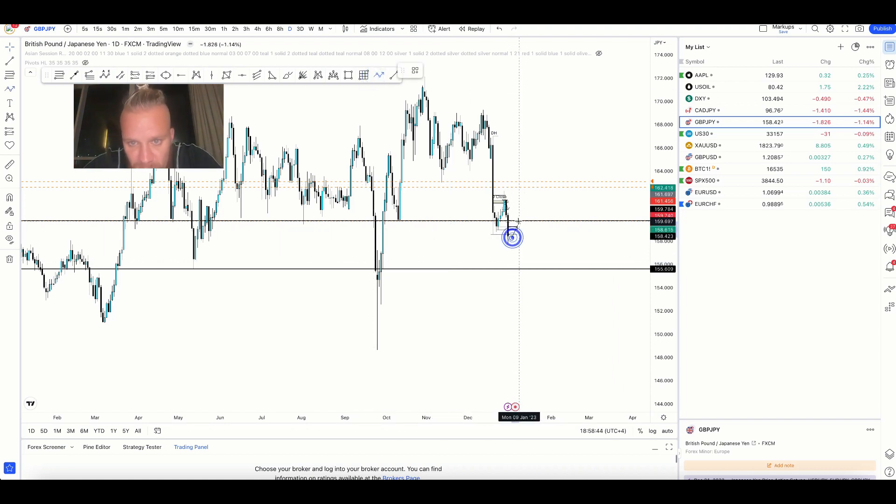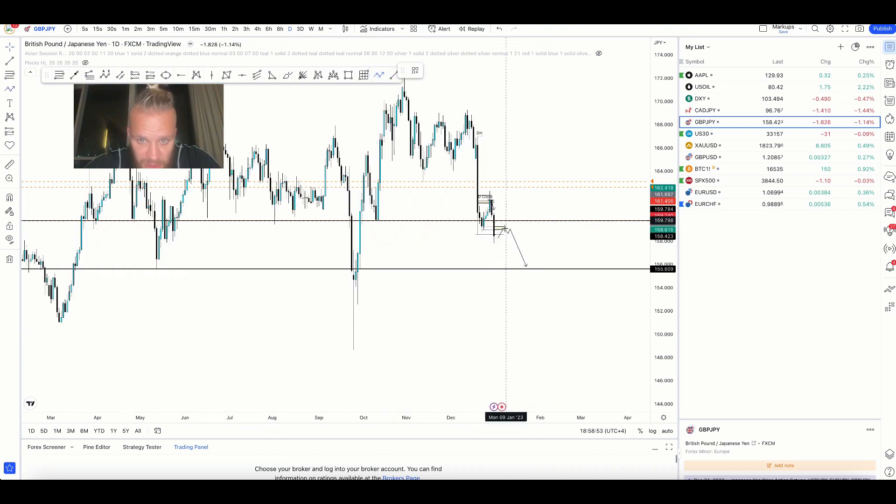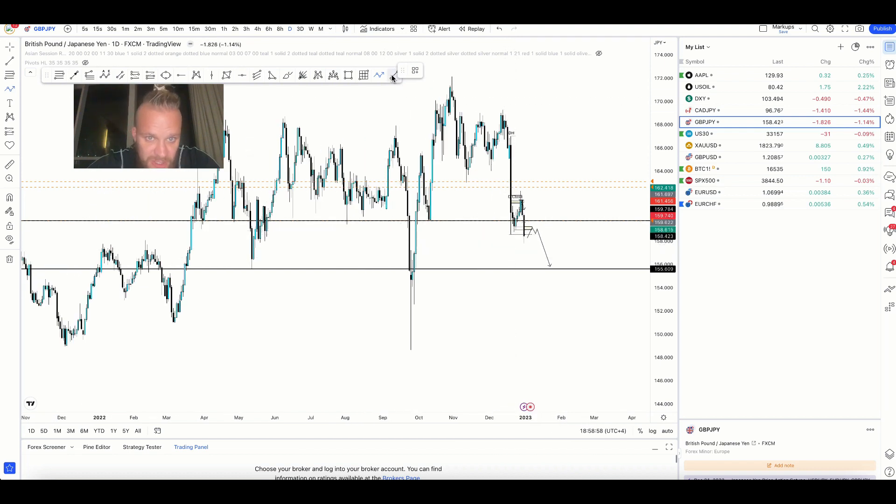We could get a pullback all the way to this resistance — I doubt it. It looks like it's going to come to these wicks here and then potentially come down here. However, it could break up. But it's highly probable that it's going to pull back here and continue down, just like it did here.